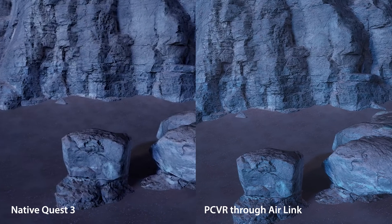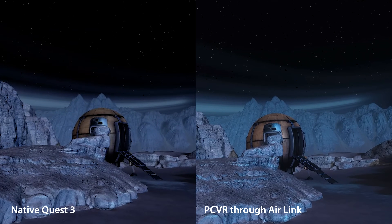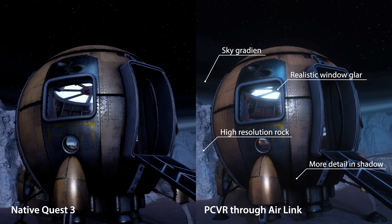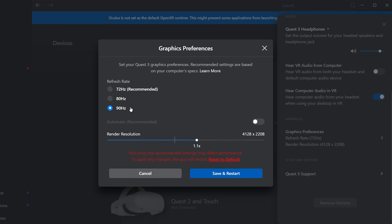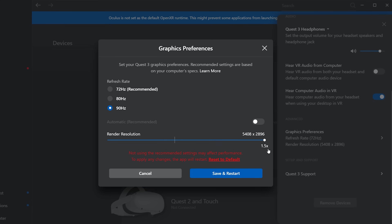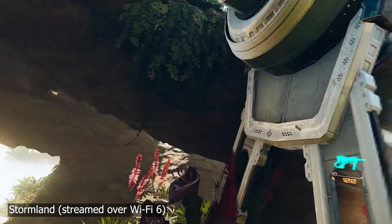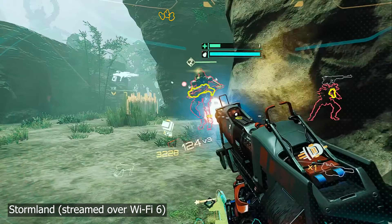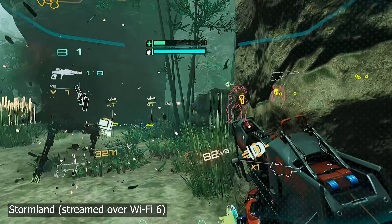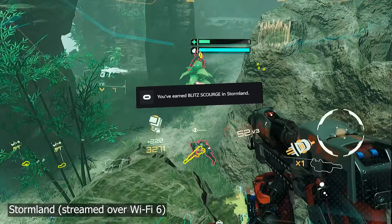If you want to take the visuals on your Quest 3 from stunning to mind-blowing and you have a powerful gaming PC, you can use Meta's official Air Link app to wirelessly stream high-end virtual reality games from your computer to your headset with unbelievable graphic detail. Meta's Air Link app currently allows for up to 90 Hz streaming with 120 Hz coming in a future update. You also get up to 1.5 times render resolution and a maximum bit rate of 200 megabits per second, if your computer and network can handle it. Just remember that the streaming quality depends heavily on how powerful your computer and how fast your Wi-Fi network is, and you might need to connect your computer directly to your router with an ethernet cable to get the best performance.